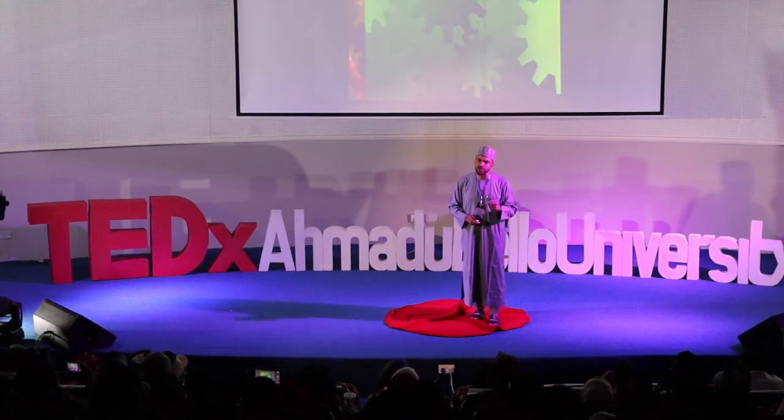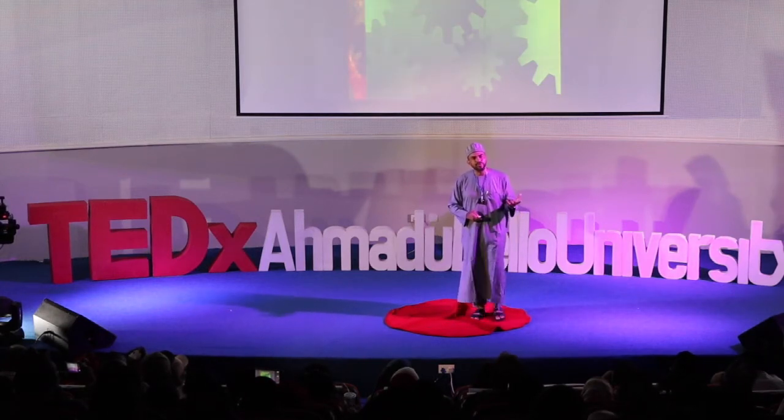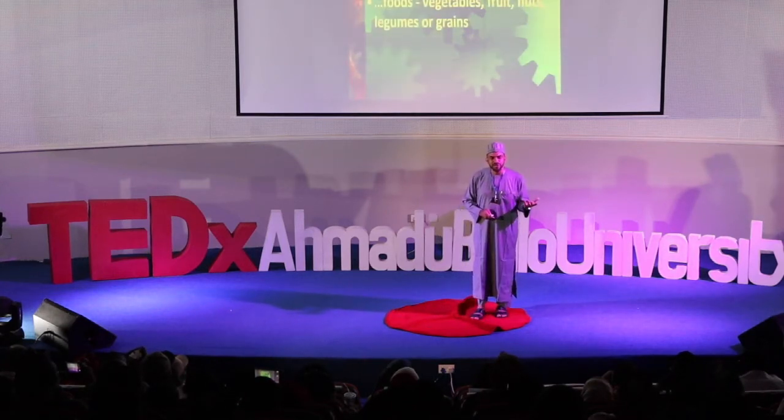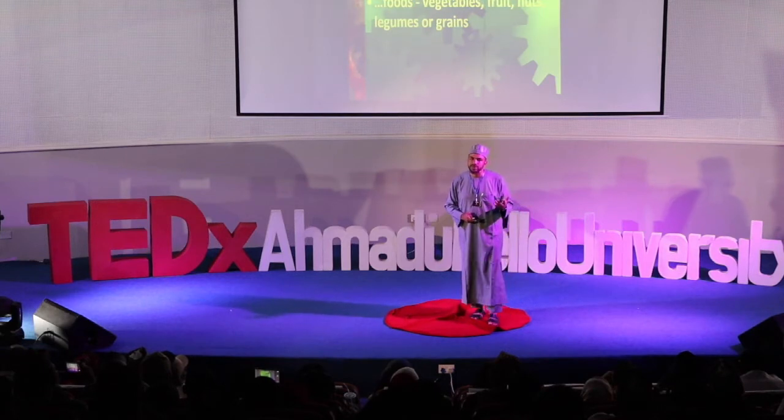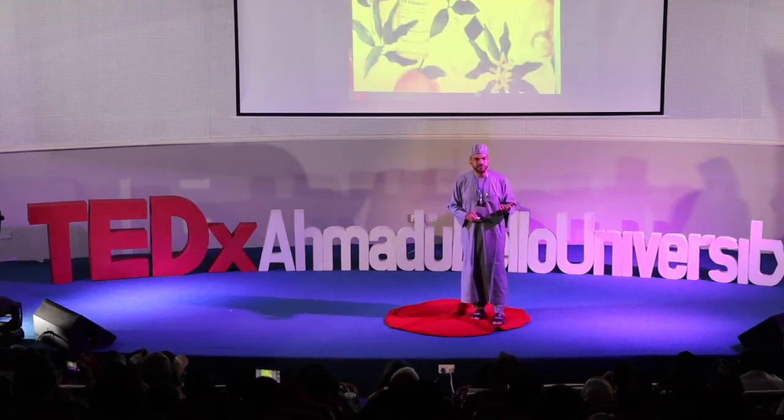And depending on the plant species — the model and the genetic setting or the DNA — a plant could print different things: vegetables, fruits, nuts, legumes, grains, fragrances, perfumes, flowers, and of different colors too.